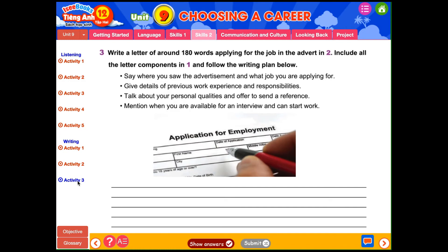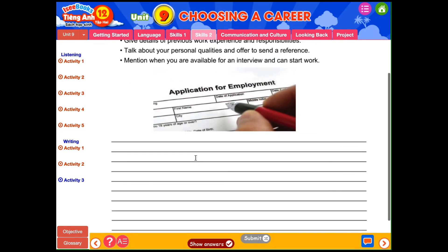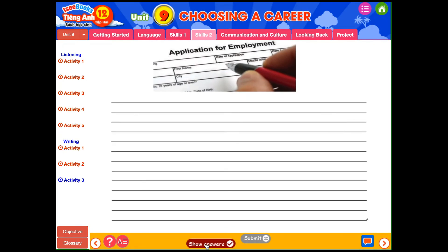Activity 3: Write a letter of around 180 words applying for the job in the advert in Activity 2. Include all the letter components in Activity 1 and follow the writing plan below. Bây giờ là lúc các em sẽ tự viết một lá thư khoảng 180 từ để nộp đơn xin việc trong quảng cáo ở hoạt động số 2, bao gồm tất cả các phần trong phần 1, và làm theo gợi ý ở dưới đây. Sau khi viết xong thì các em có thể nhấn nút Show Answers để xem phần đáp án mẫu.